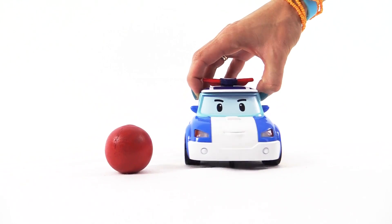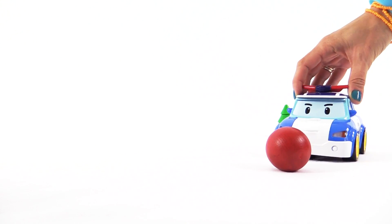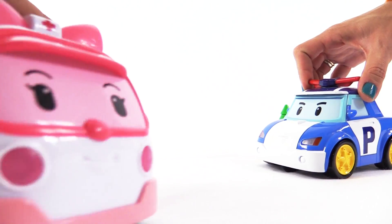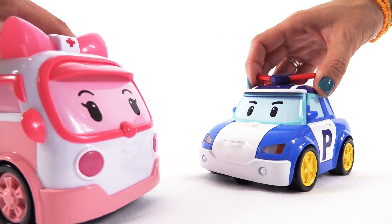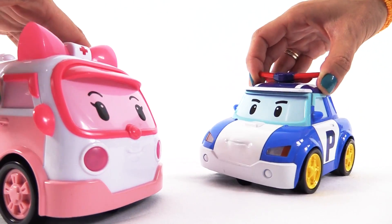Oh, it came back! Who is playing football with me? It's me! Hey Amber, we're all learning shapes today. I know, and that was a sphere. But follow me, I'll show you three cubes! Wow, really? Show me!